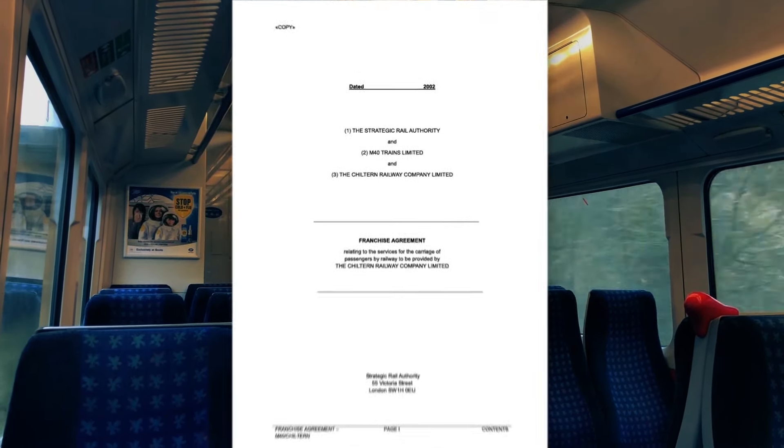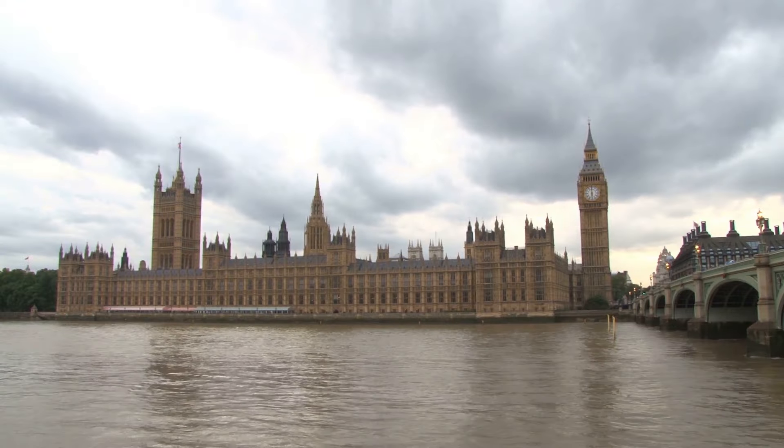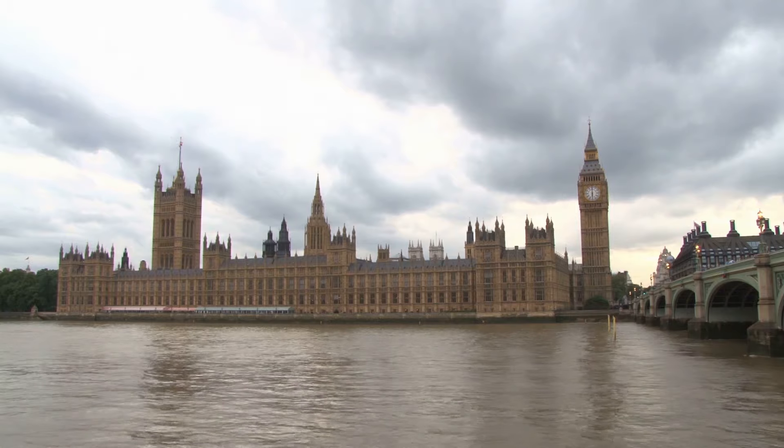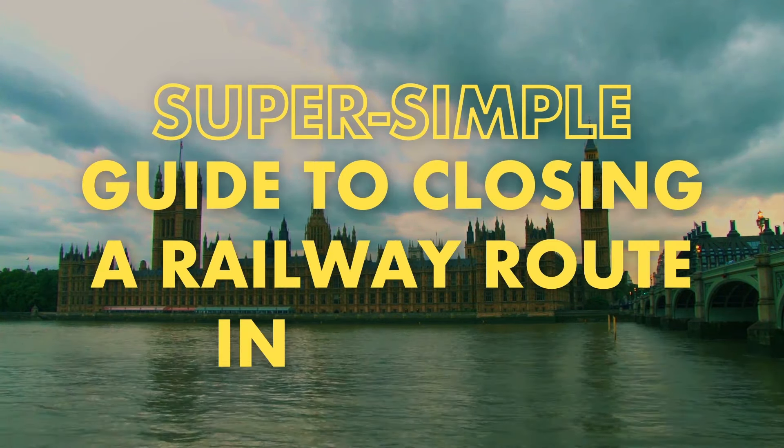This document is basically the contract between the railway company and the UK government. To modify it, they have to ask the government, and as we all know, sometimes governments aren't very efficient. So here's your super simple guide to closing a railway route in Britain.